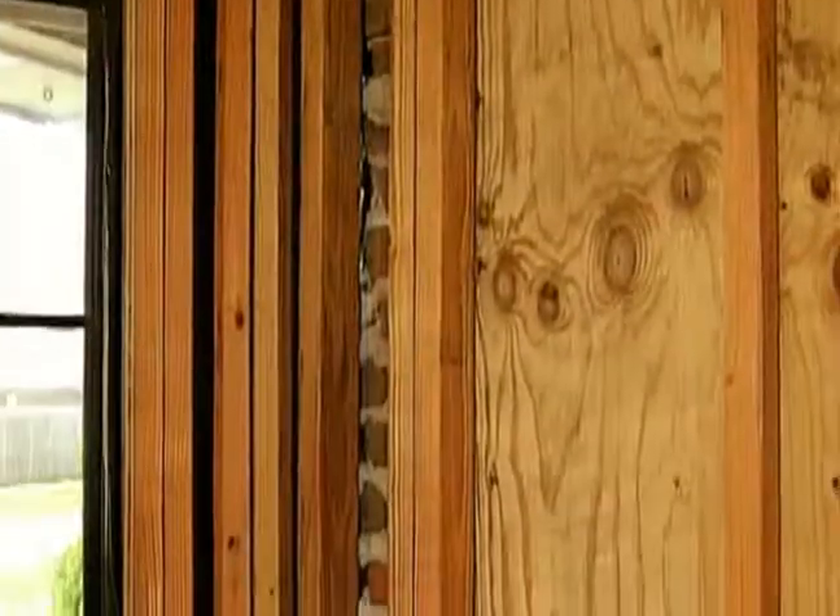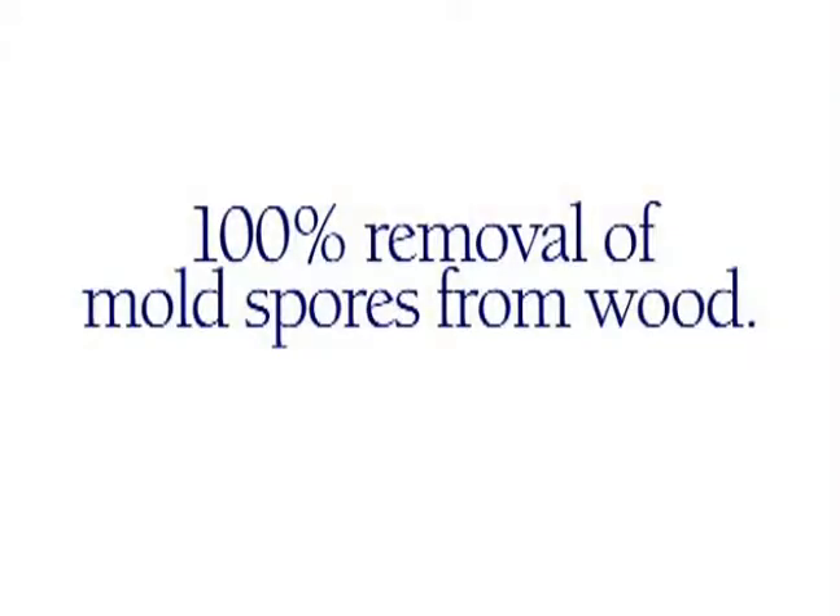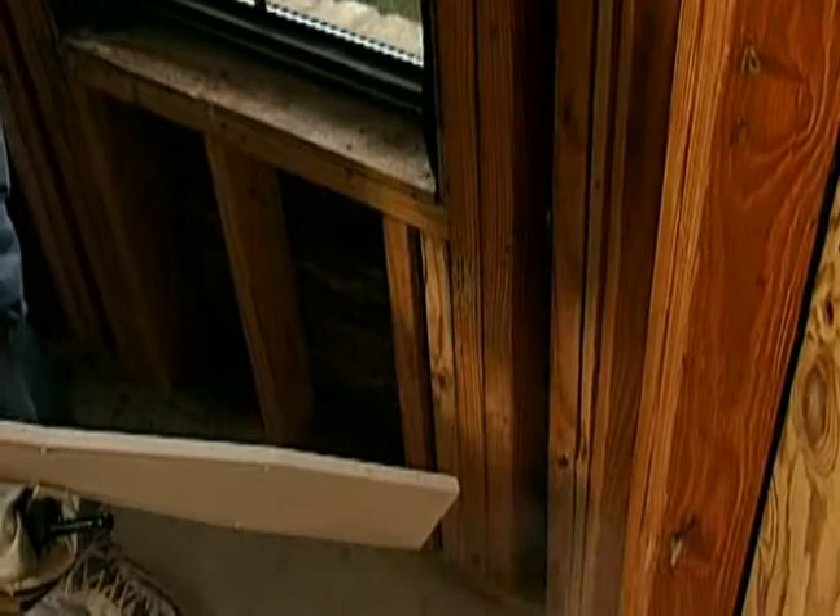With the Coldjet product we're able to do so much better of a job than we ever could before. The best we could ever hope to do before was probably remove somewhere in the neighborhood of 85% of the mold. Now we're getting much closer to 99-100%. Now that we use dry ice blasting we're literally able to go in and do an effective job of cleaning in a space that we've tried in the past with scrubbing and planing and grinding.